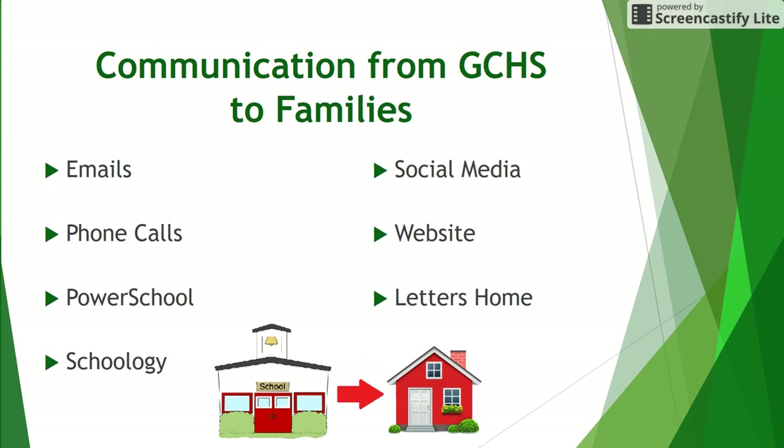Grayslake Central High School communicates with its families in a variety of ways. The most important, timely information will be distributed through email blasts from our Blackboard system or by phone using our Rapid Communications system. The school will be using the email addresses and phone numbers provided during the registration process in InfoSnap. If you need to revise the contact information you provided, please reach out to the Registrar's Office.